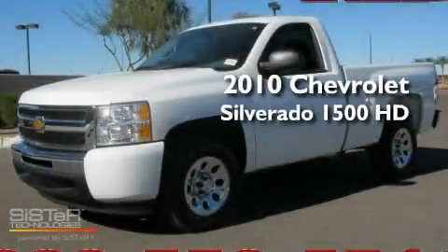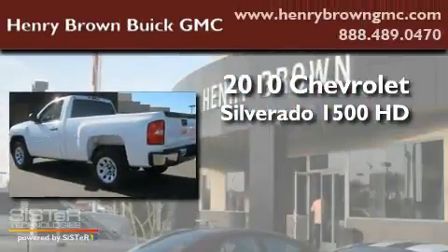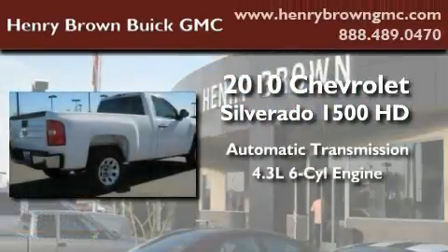This is a 2010 Chevrolet Silverado 1500. This truck has an automatic transmission and a 4.3-liter V6.